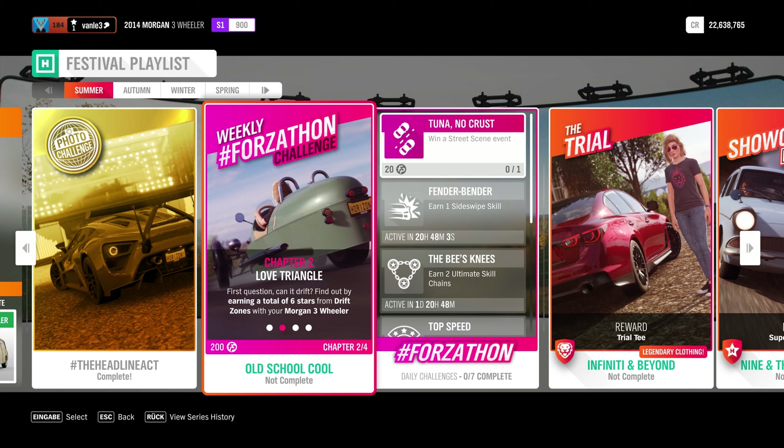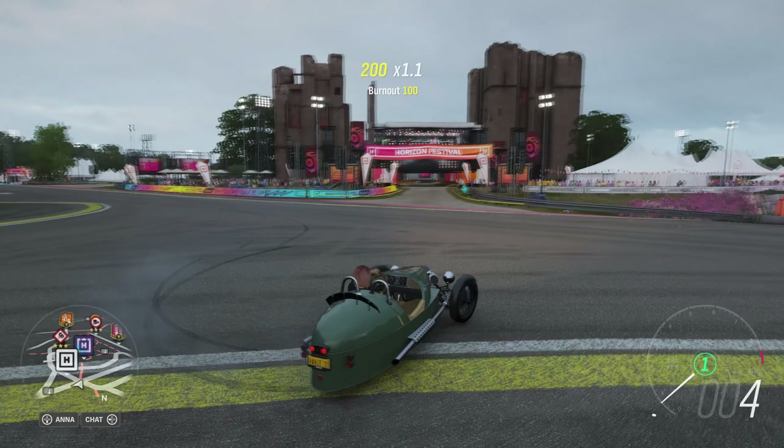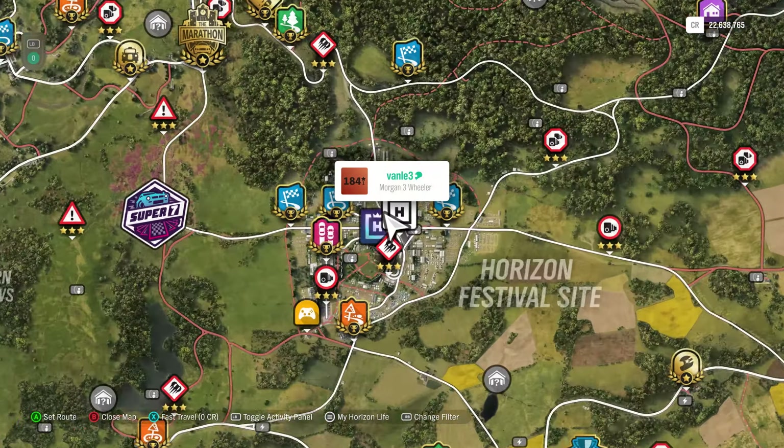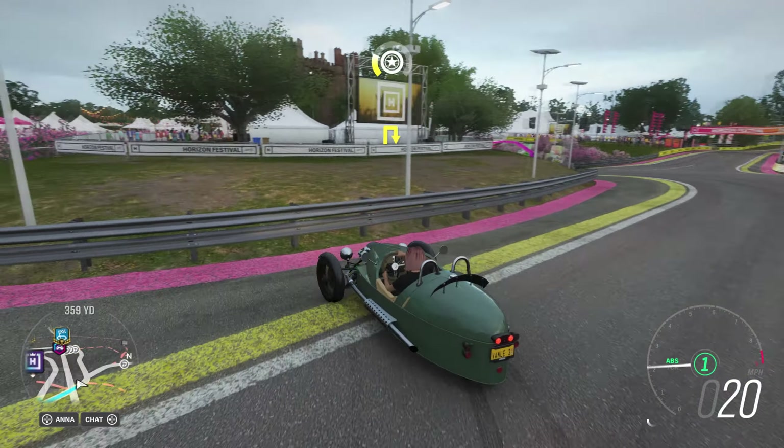Chapter two: first question — can it drift? I tuned it a little bit in the meantime. Find out by earning a total of six stars from drift zones with your Morgan Freewheeler. We only have to do them six times, however many we're going to fail.